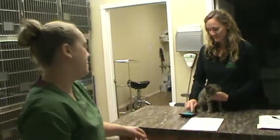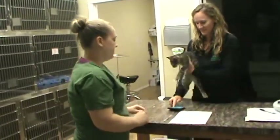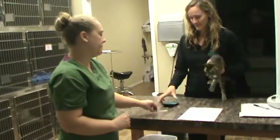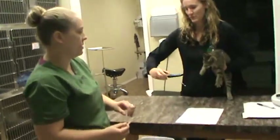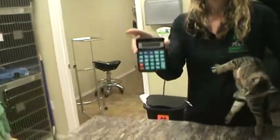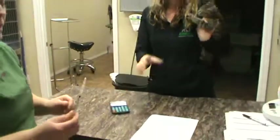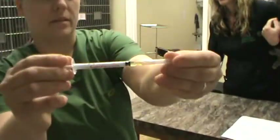We're going to do that math one more time to verify. And I got the same number — 0.0328. Okay, round up. And we're going to go ahead and administer that 0.04 ml of meloxicam.